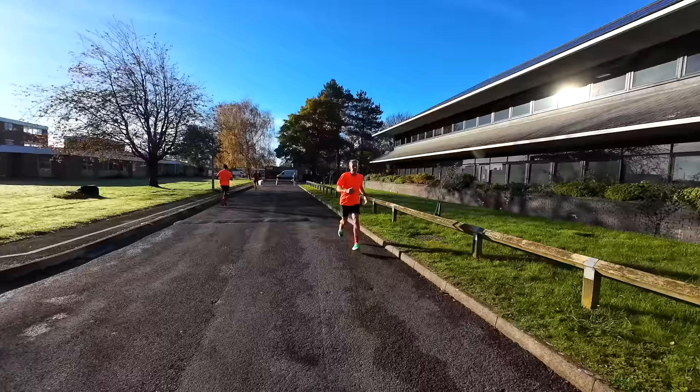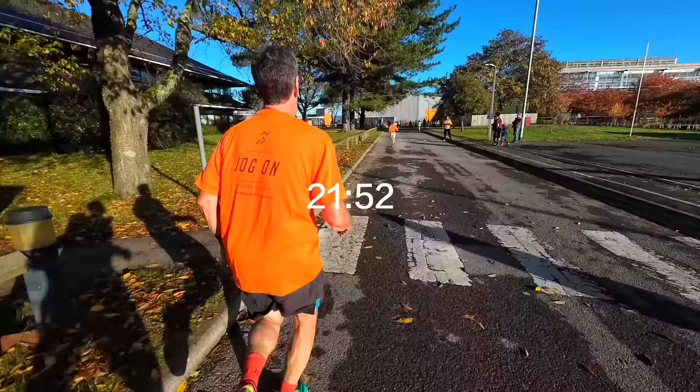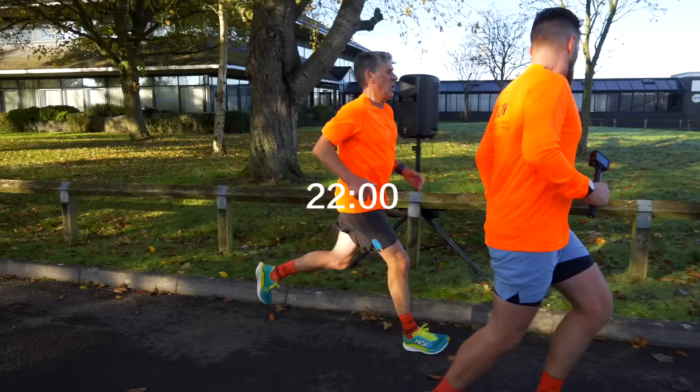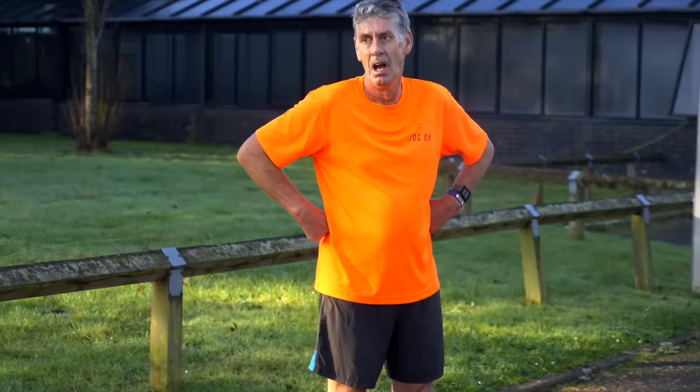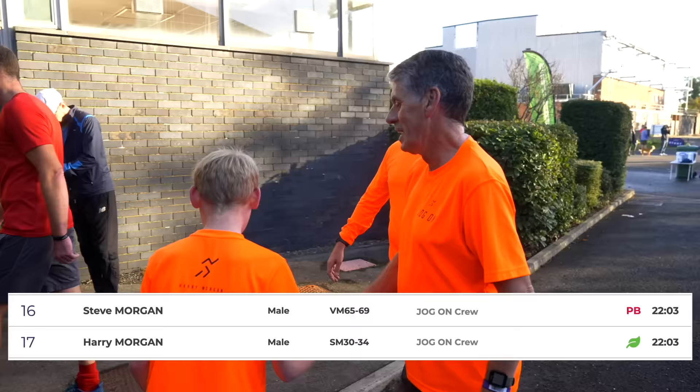On the home straight Steve began to pour on the pace. Come on Steve, let's go Dad, all the way. We're going to be so close — 7 seconds. Come on, come on Steve. Well done, great work. That was so close. Steve had put in a huge effort and run a superb 22:03. I was very proud.